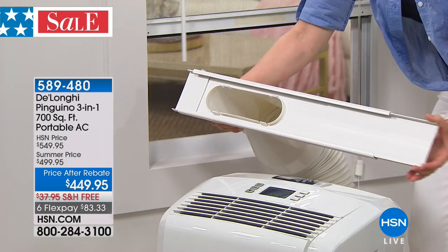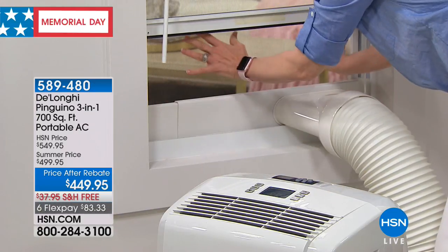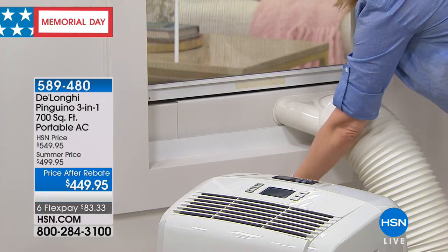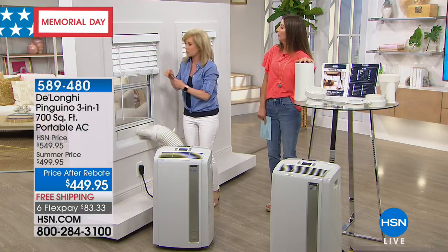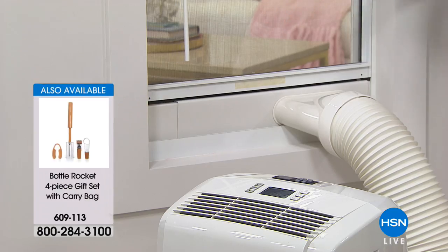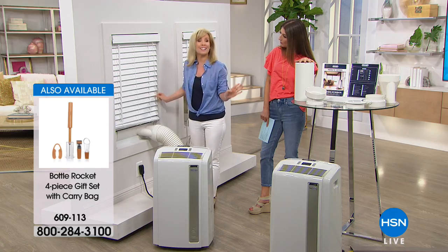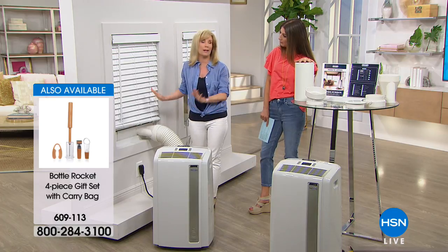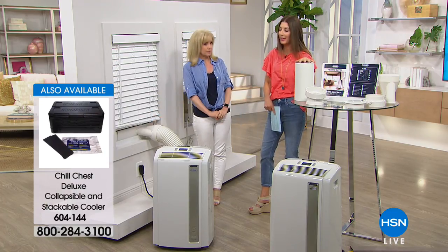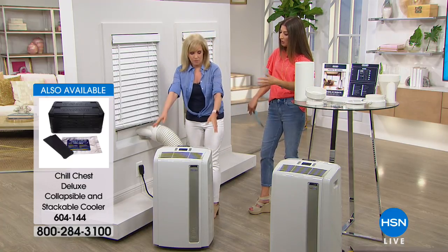If you want to measure your window, the adapter adjusts and just slides in and fits right in the opening. You can keep your screen on to keep the bugs out. Pop it down, plug it into a regular electrical outlet — you don't have to hire an electrician. Your window is completely functioning; you don't lose your window. You can close your blinds and curtains, turn it on, and that's it. It takes seconds to put in — all you need is a window and an outlet.